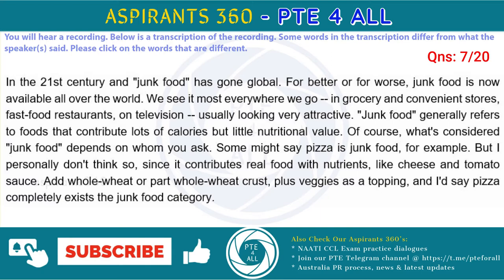Of course, what's considered junk food depends on whom you ask. Some might say pizza is junk food, for example. But I personally don't think so, since it contributes real food with nutrients, like cheese and tomato sauce. Add whole wheat or part whole wheat crust, plus veggies as a topping, and I'd say pizza completely exits the junk food category.